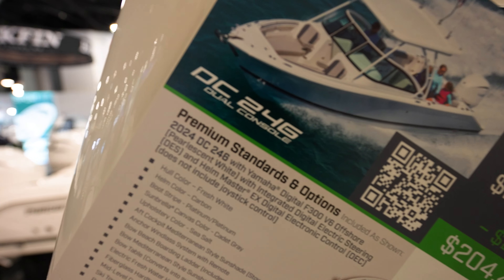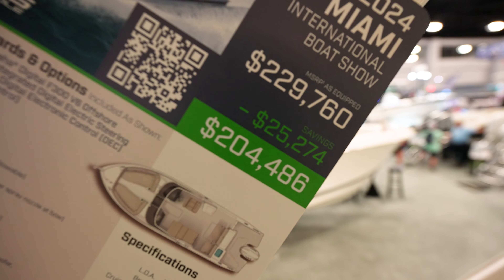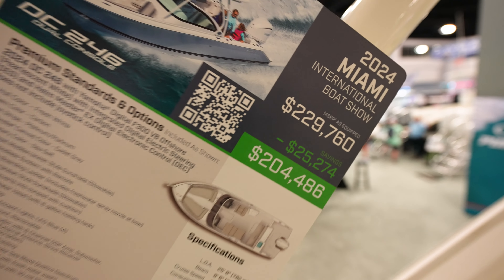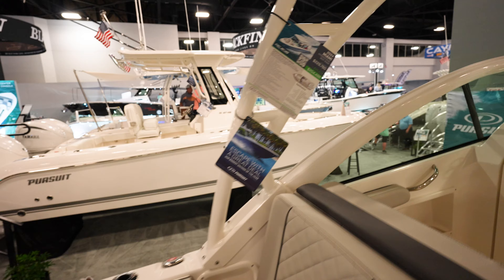The Pursuit 246 dual console coming in at $229,000 MSRP, and it looks like you can get it for $204,000 here at the Miami Boat Show.